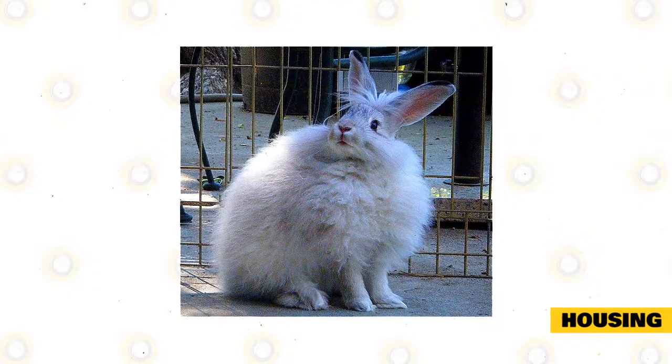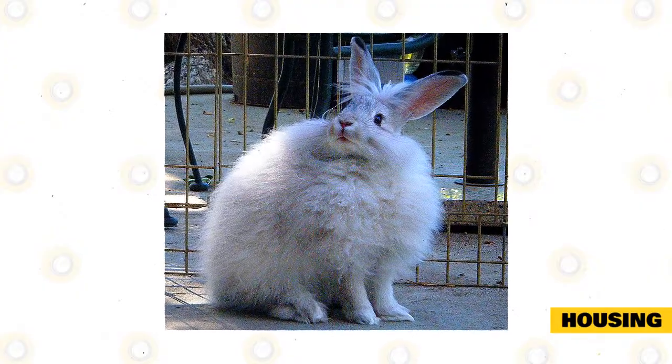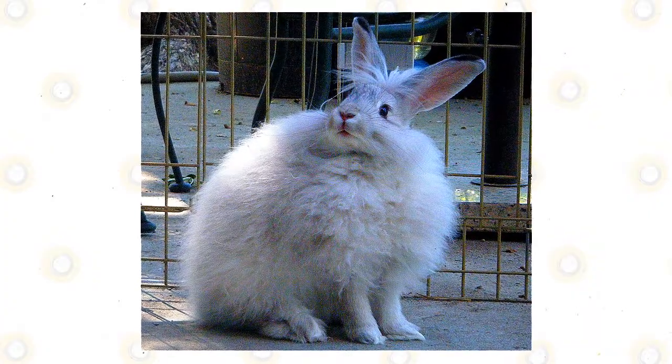Whether you decide to keep your rabbit indoors or out, make sure it has plenty of time outside its enclosure to play freely and interact. Your yard should be fenced and protected from other animals and neighborhood pets if you're letting your rabbit roam around outside.